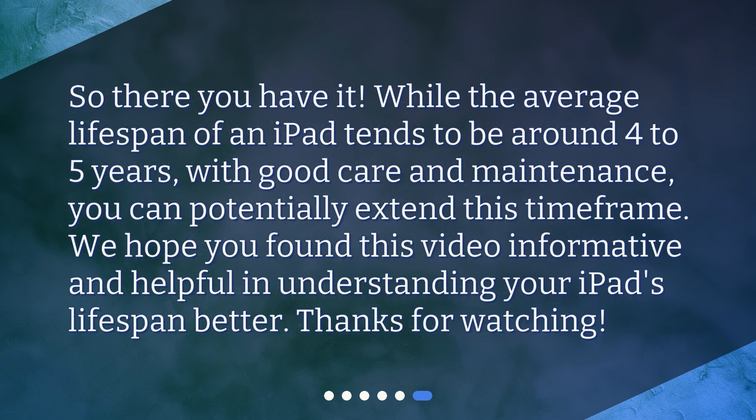So there you have it. While the average lifespan of an iPad tends to be around 4 to 5 years, with good care and maintenance, you can potentially extend this time frame. We hope you found this video informative and helpful in understanding your iPad's lifespan better. Thanks for watching.